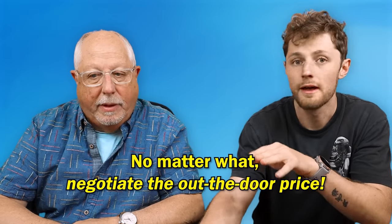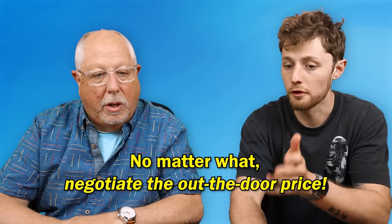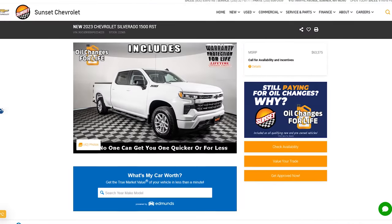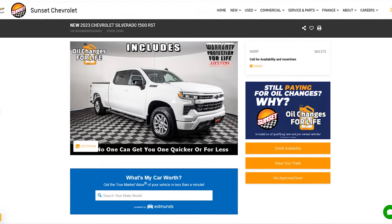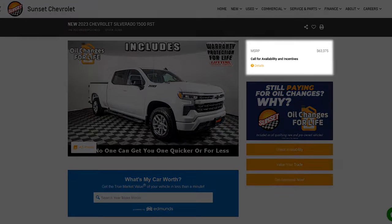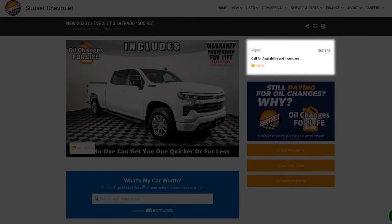Here's why — we've got a couple of examples. Many dealerships, we pulled one up here, you're looking to buy a new 2023 Chevy Silverado 1500. They don't even list a price. This is where things get confusing for consumers right off the bat — they just list the MSRP. So when you call, they're going to tell you a price. You need to ask for the out-the-door price, because they may tell you, oh, the MSRP is $63,375.